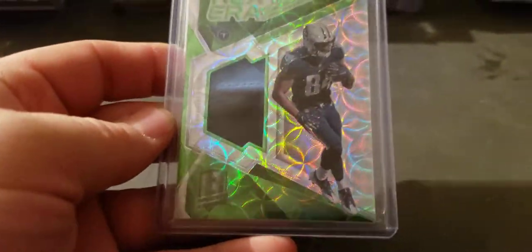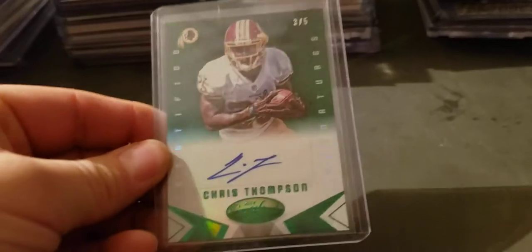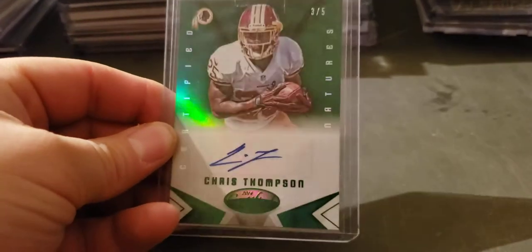Cory Davis Spectra, two-color patch rookie year to 25. Chris Thompson Mirror Emerald rookie auto to five.